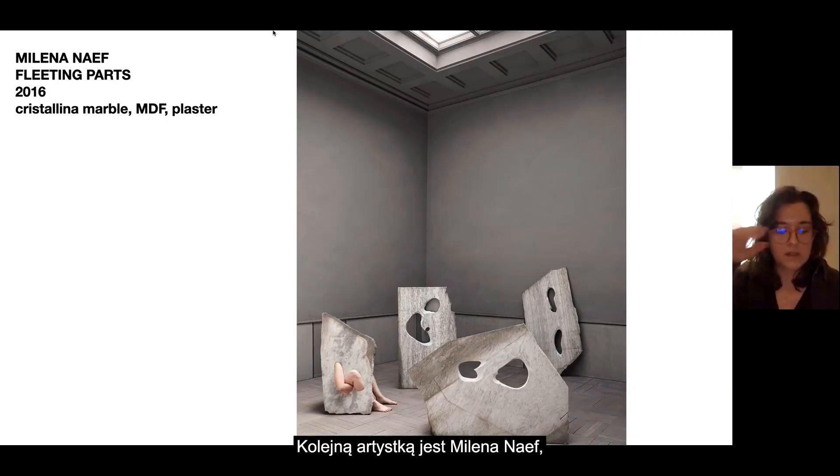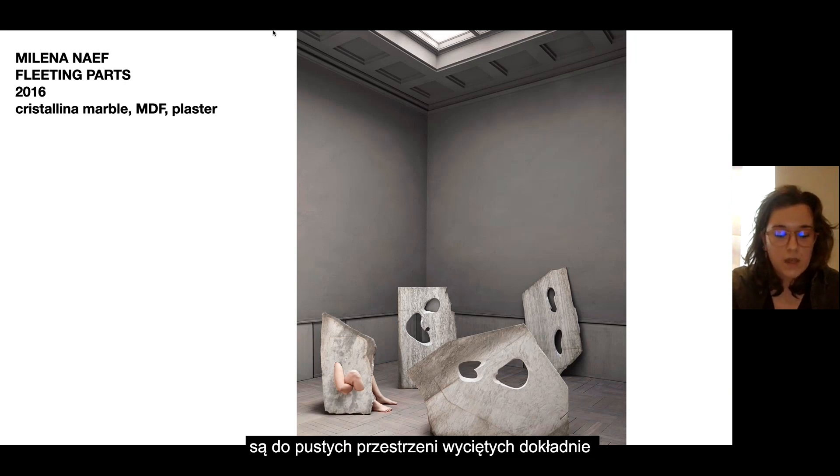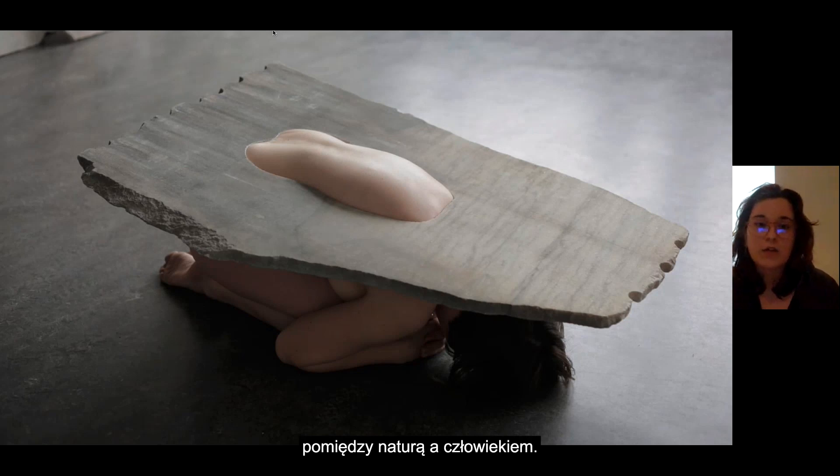Another artist is Milena Ni, and in her work 'Fleeting Parts,' sections of her body fill tailored empty spaces in expertly cut out marble. In her work she studies the relationship between nature and human.